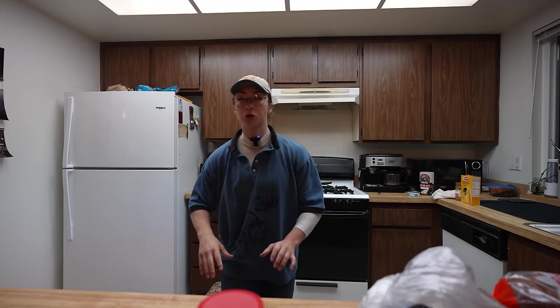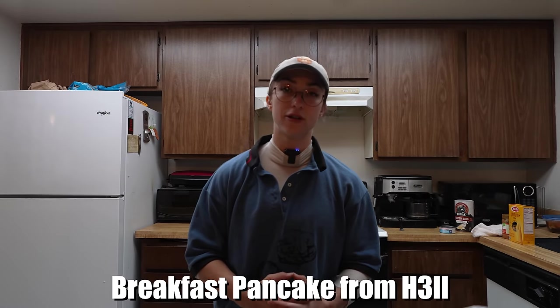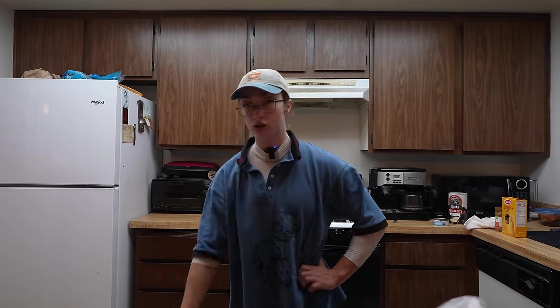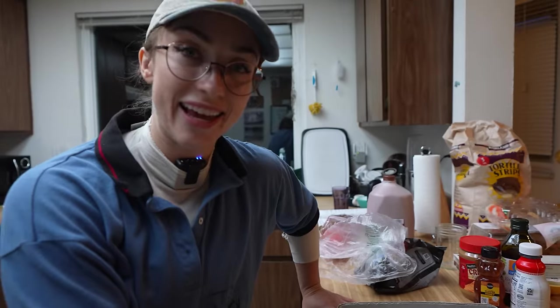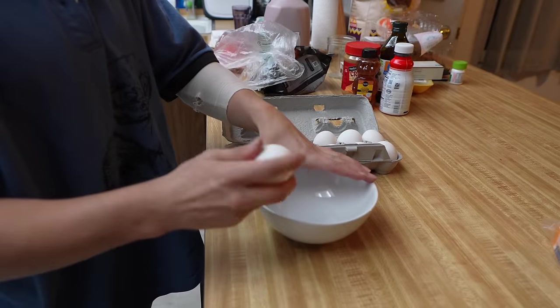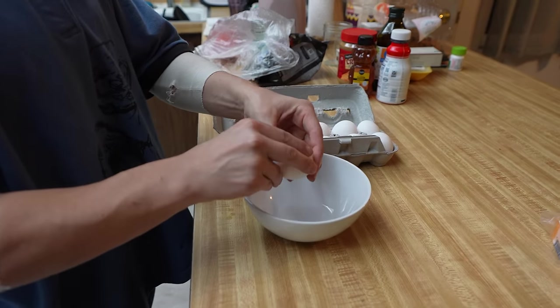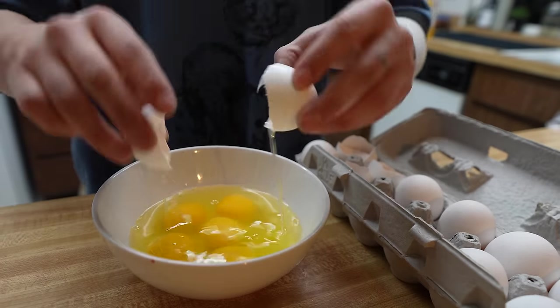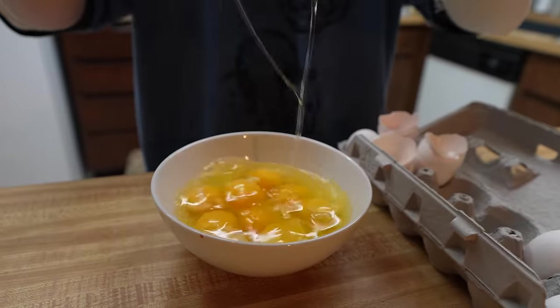First one we're going to start with, I'm going to call this the breakfast pancake from hell. Viewer discretion is advised. None of these meals had any sort of instruction on prep, so I'm going to do my best. This is the only one that had some instruction - mildly cooking and blending. First things first, eight eggs. Count them. Eight eggs.